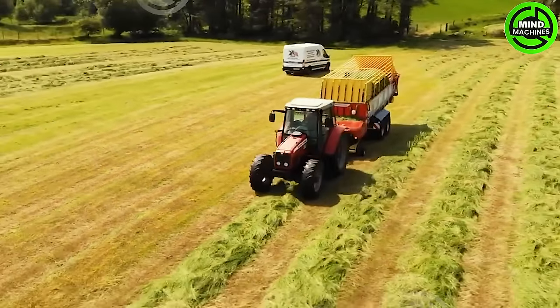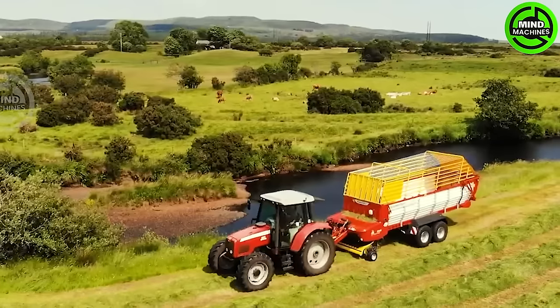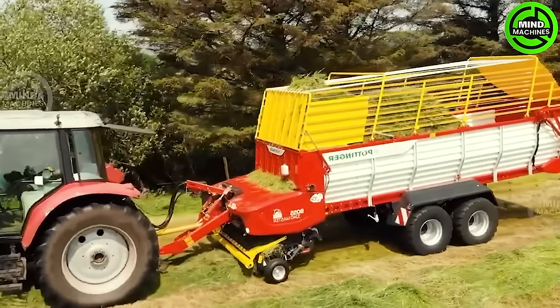The Pottinger Boss 3240 Master is designed for silage operations, equipped with a 240-horsepower engine and advanced functionalities. It adeptly manages tasks involved in silage preparation, cutting, and handling with efficiency.